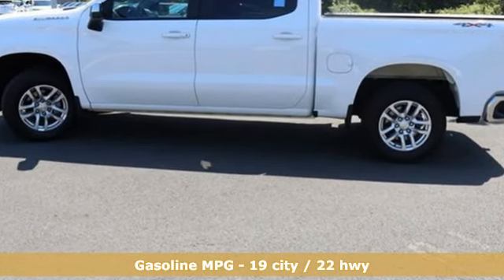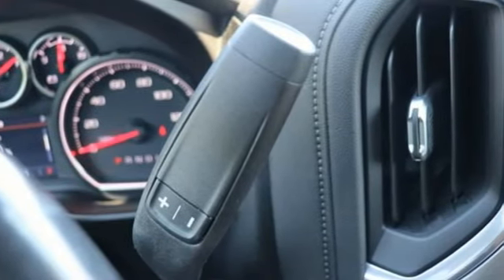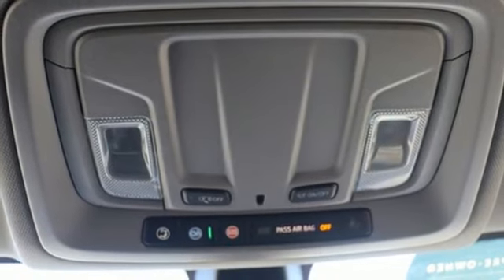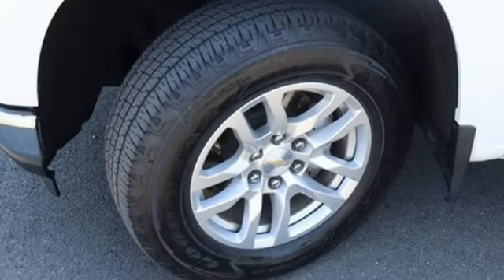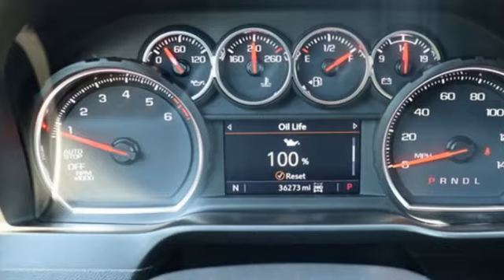Features include intercooled turbo inline four-cylinder engine, four-wheel drive, automatic transmission, trailer hitch receiver, streaming audio, Wi-Fi hotspot, dual-zone climate control, aluminum wheels, electronic shift on the fly, and LED low and high-beam headlights.